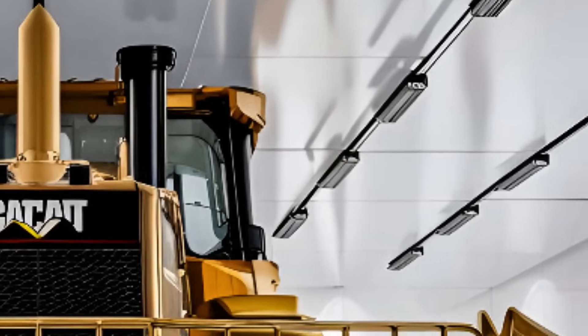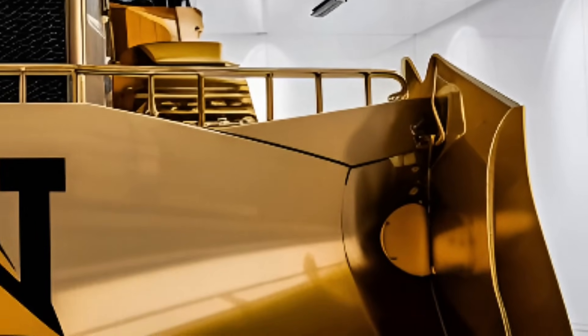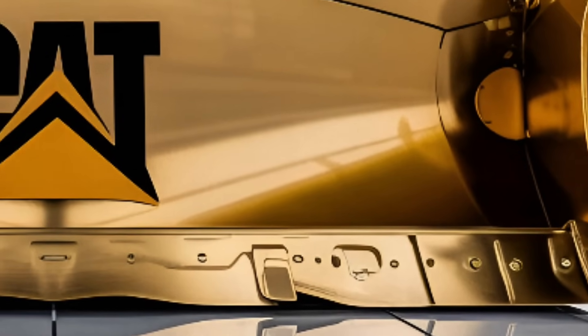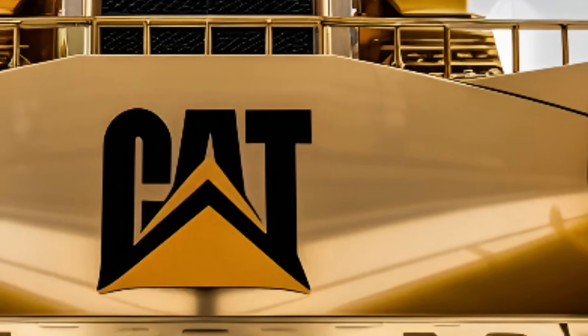This isn't just a bulldozer. This is America's ultimate earth-moving machine, built to conquer terrains, shatter limits, and push productivity beyond expectations.